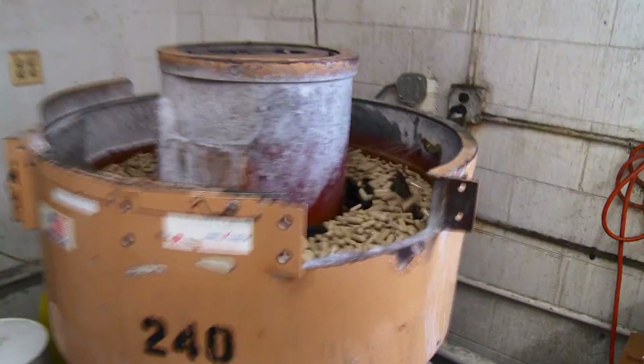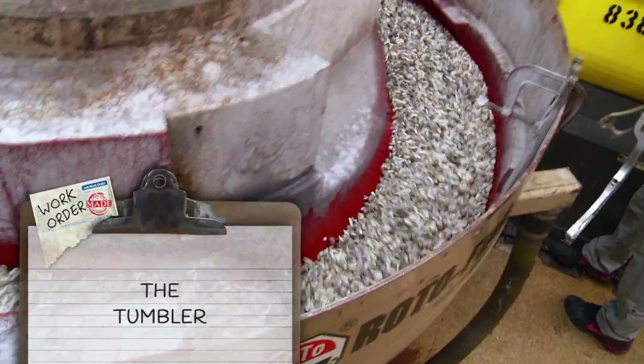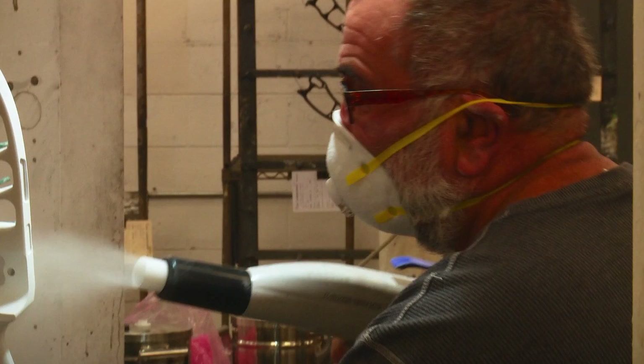The noisiest part of the process is tumbling. The goal is to remove the micro burrs left over from machining. As the stones rock and roll, they buff away any remaining flaws. Every single part they make requires a different kind of recipe for stones. After tumbling, the risers head to a finishing station.